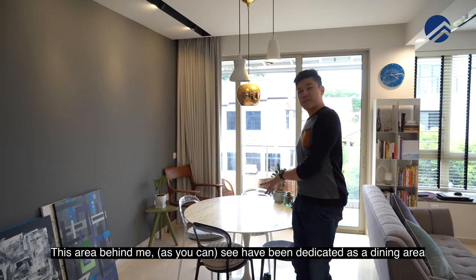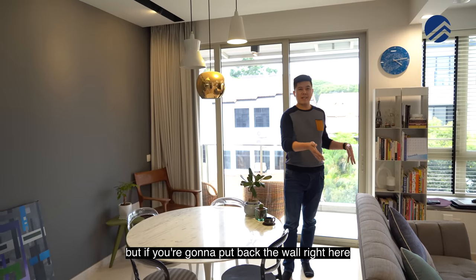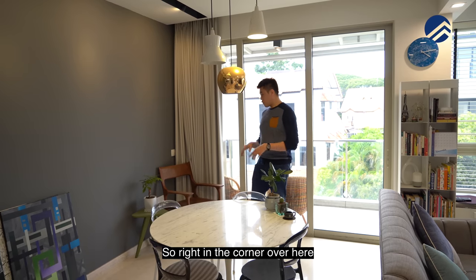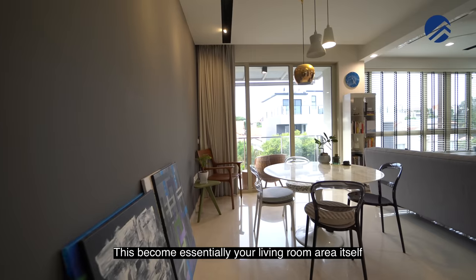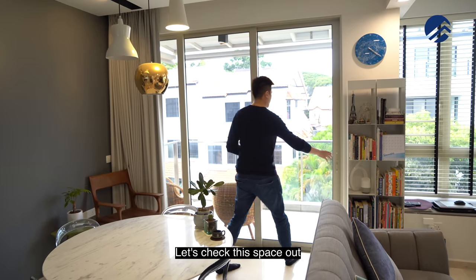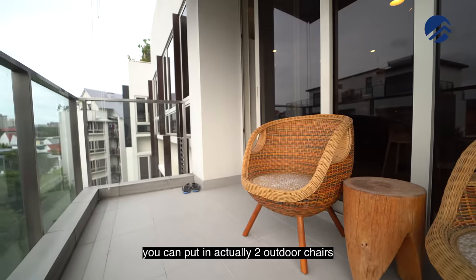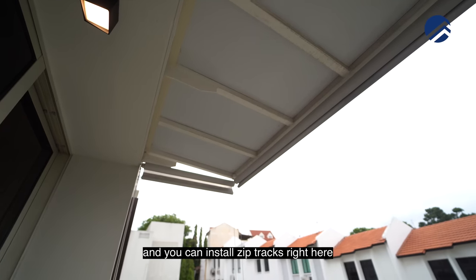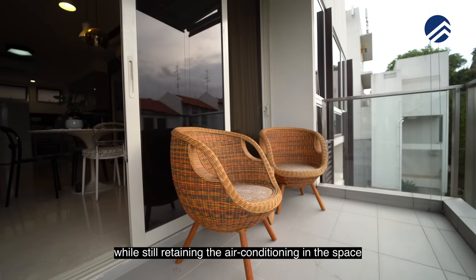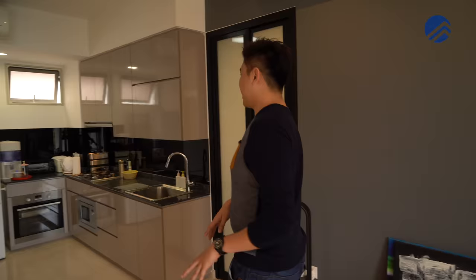The area behind is dedicated as a dining area by the owners, but if you put back the wall, this space would become your TV console area — with a TV point right in the corner, essentially forming your living room. The balcony is a great size — you can fit two outdoor chairs with a small table, and you can install zip tracks to extend your living area while retaining air conditioning.